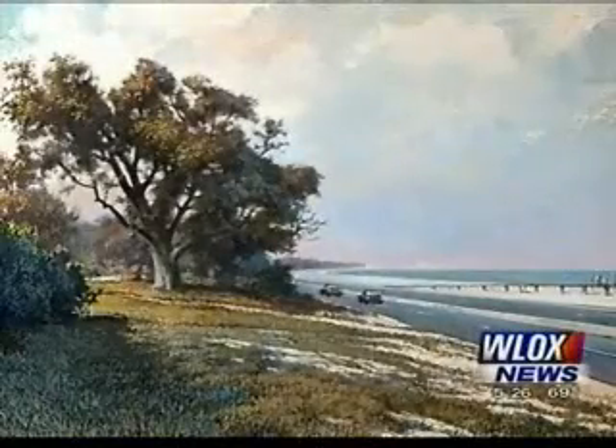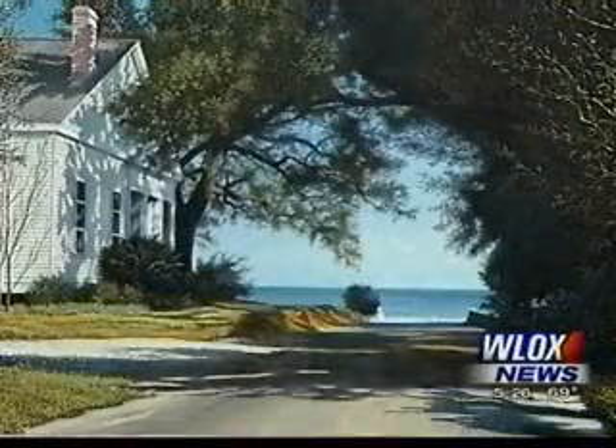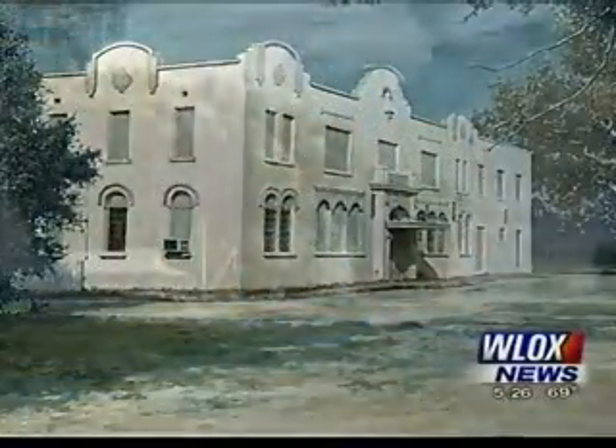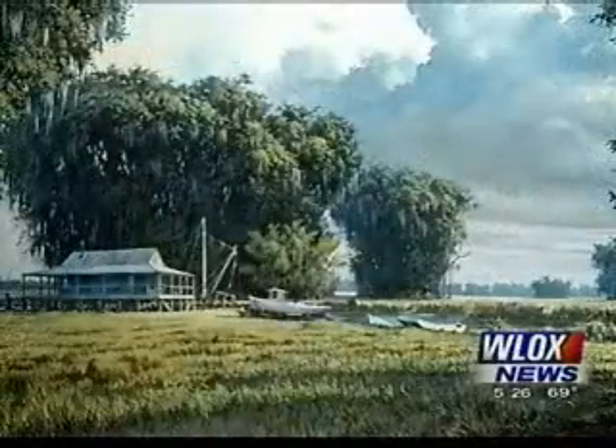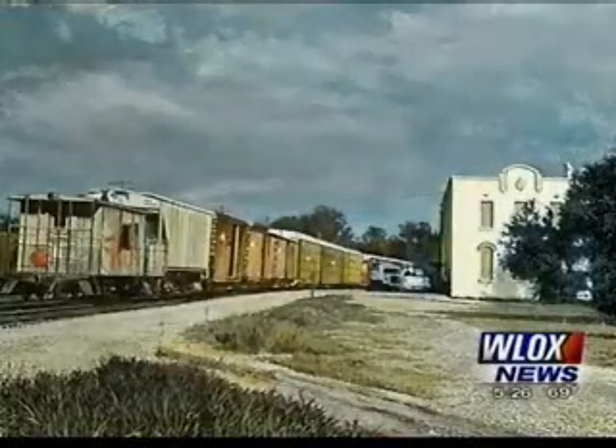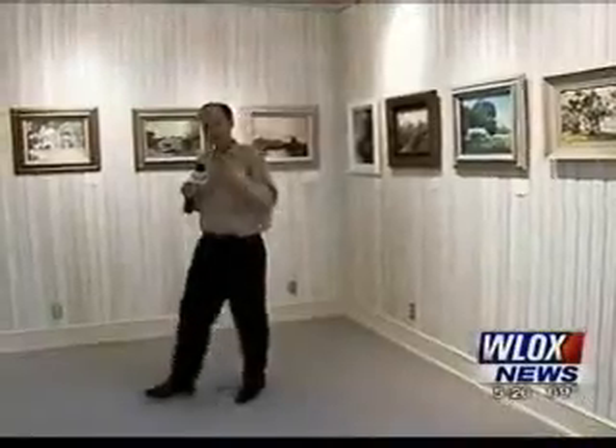Some of his subjects from south Mississippi feature images that no longer exist, either because of Katrina or simply because of the march of time. People are really enjoying the show. There's a pharmacy in Pass Christian which is no longer there, and a woman said, 'That's where we always went when I was a child.' In some cases it's very nostalgic, and they get a little emotional about some of the scenes.